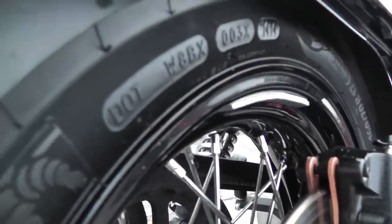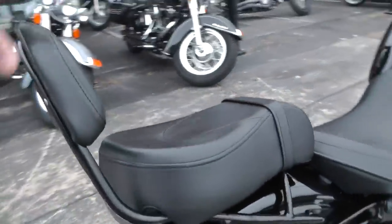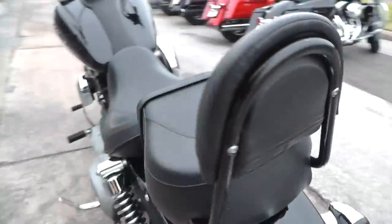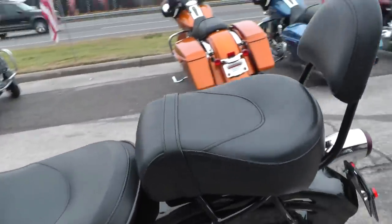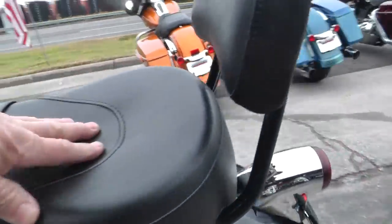Looks like it's got some good brakes on it there. This setup right here — the two-up pad — it's set up for a passenger but this will come right off.